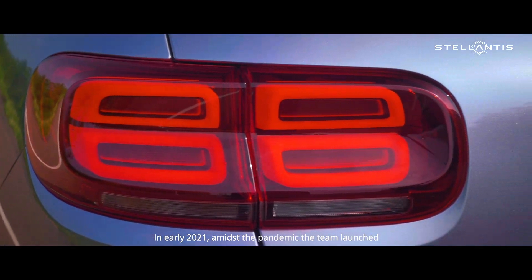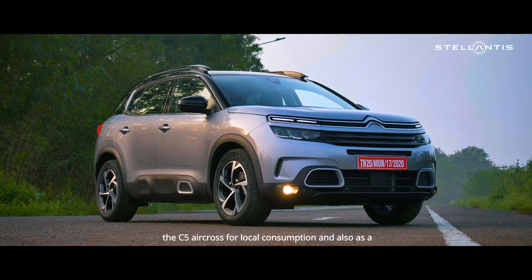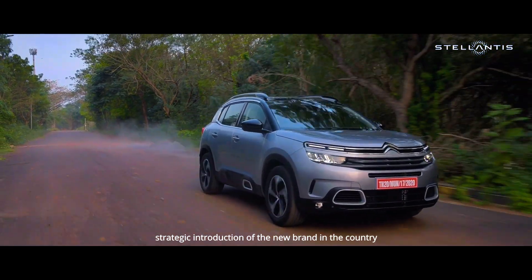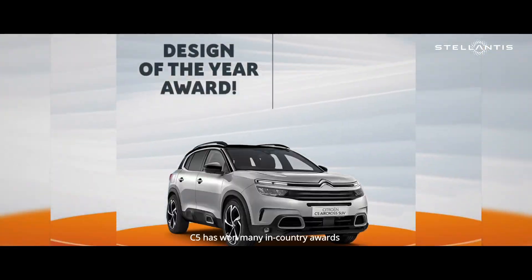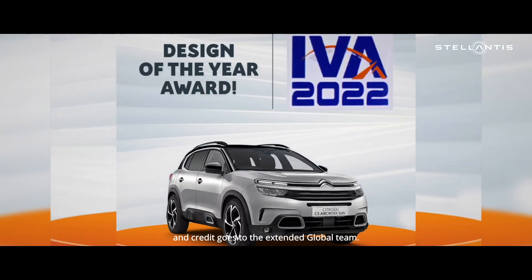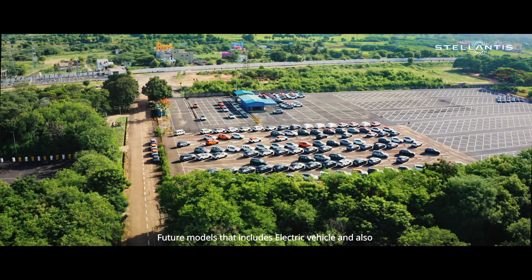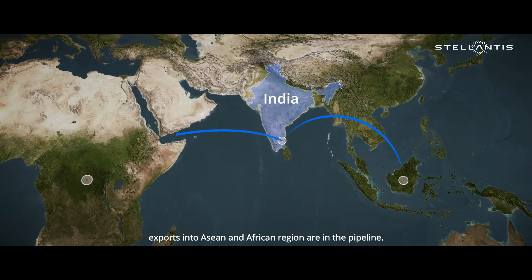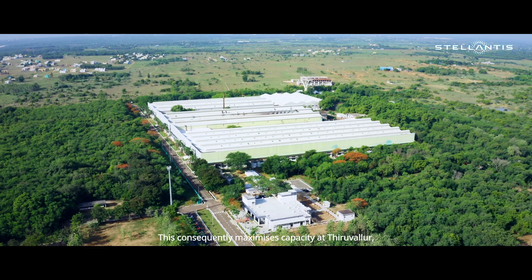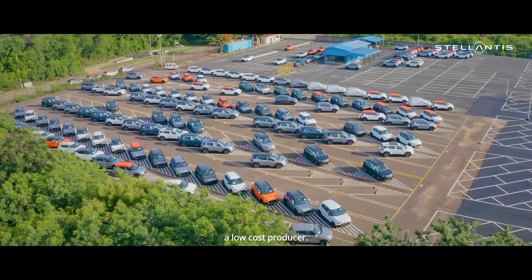In early 2021, amidst the pandemic, the team launched the C5 Aircross for local consumption and also as a strategic introduction of the new brand in the country. The C5 has won many in-country awards and credit goes to the extended global team. Future models that include electric vehicles and exports into the Asian and African regions are in the pipeline. This consequently maximizes capacity at Thiruvallur, leverages economies of scale, and makes the site a low-cost producer.